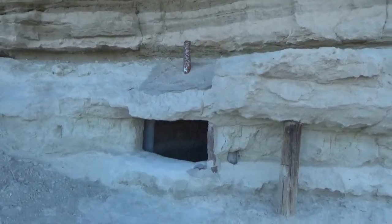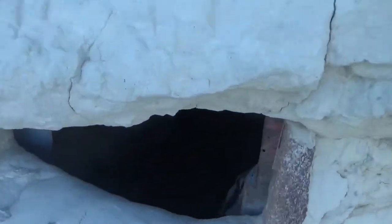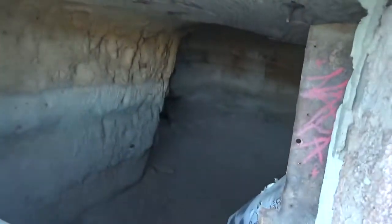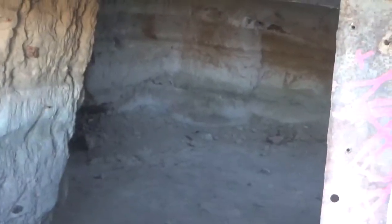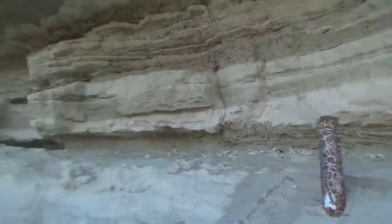We're not going to bother crawling in there, I'll tell you that right now, but I'm going to try and show you. It's definitely hollowed out right there — looks like it's ventilation.